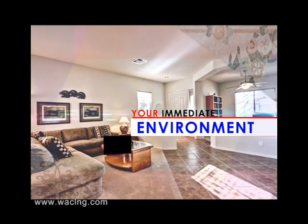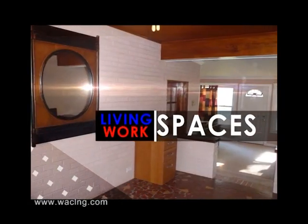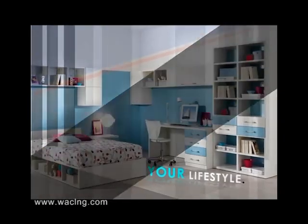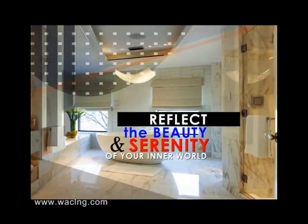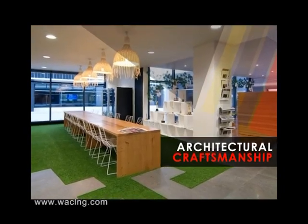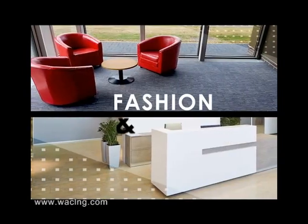Your immediate environment, be it your surroundings, living spaces or workspaces, is a reflection of your sense of appreciation of life — or better still, your lifestyle. Life is beautiful when your spaces reflect the beauty and serenity of your inner world. You are indeed at home when your living or workspace is a masterpiece of unmatched architectural craftsmanship to deliver your taste of fashion and lifestyle.